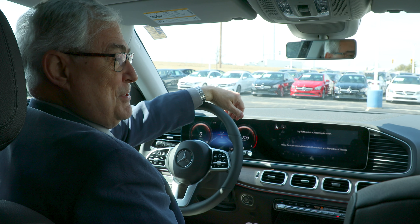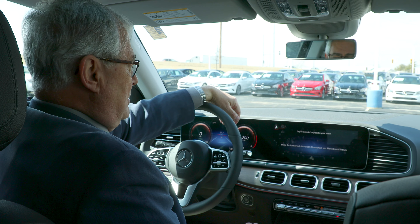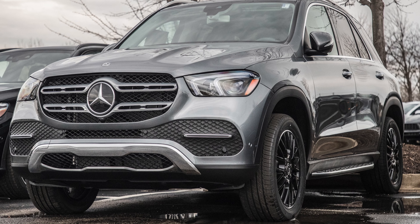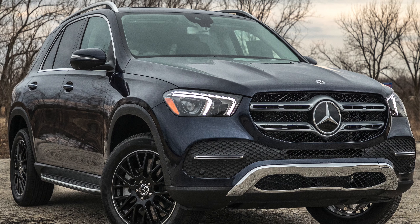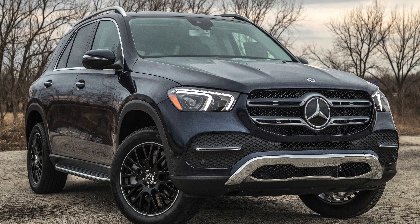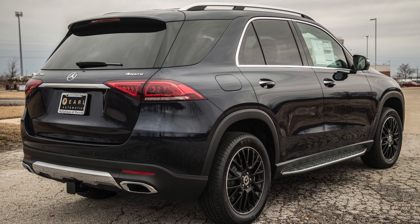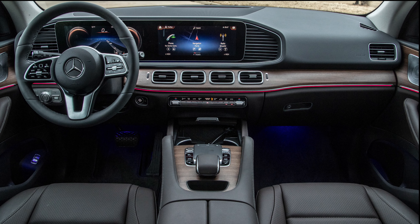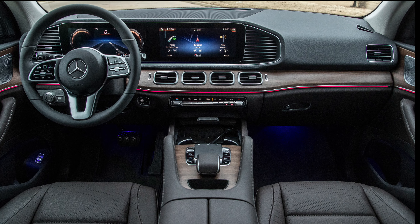Hello everybody, I'm Tony Plattner with Auto House of Peoria with Mercedes-Benz, and here we are again showing you the 2020 GLE SUV. The one we're sitting in happens to be the 350 model — they also have a 450 and a 580 — but for today's visit we'll talk about just some of the basics and the upgrades in the GLE that have taken place for 2020.